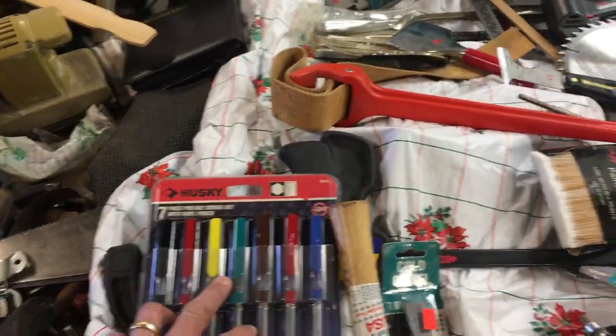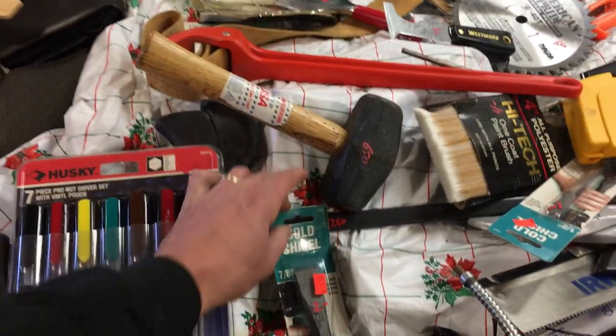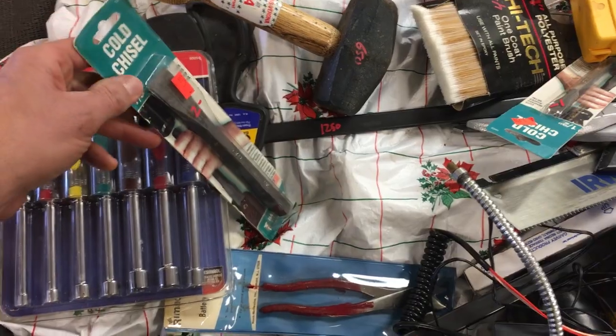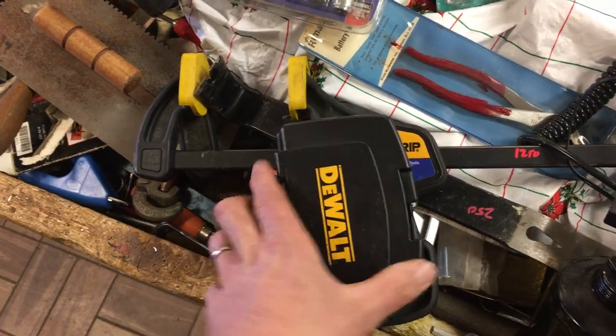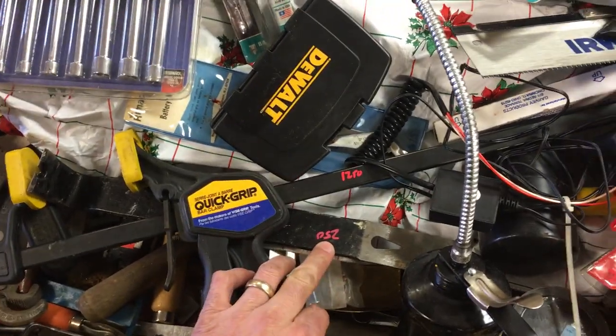Husky nut driver set, $8.50. The sledgehammer, $6.50. Some Irwin clamps — those are $12.50. There are two of the longer ones, I think they're about 30 inches. $2.00 on the cold chisel. DeWalt bit driver kit is $17.50. There's a wrecking bar under here for $2.50.